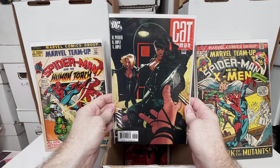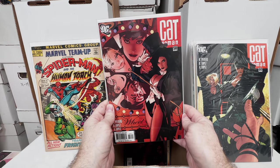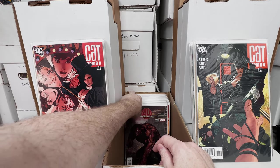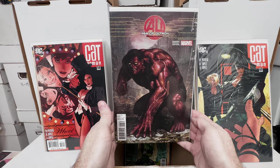Catwoman number 60, Adam Hughes cover — I always pick those up when I see them because I think they're just beautiful. Age of Ultron book 3, absolutely love this cover, I think this cover is amazing. It's a variant edition.